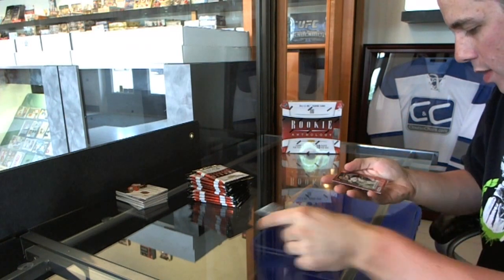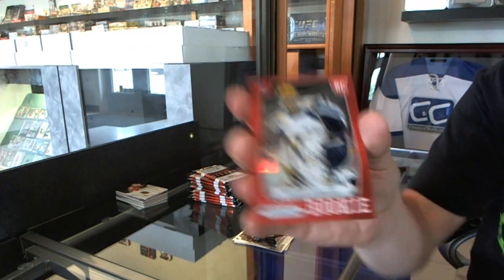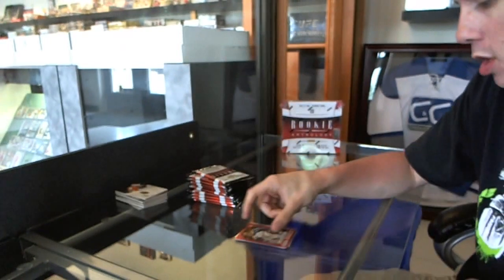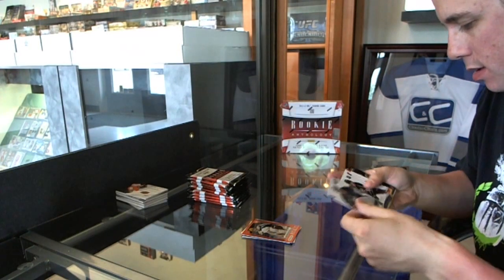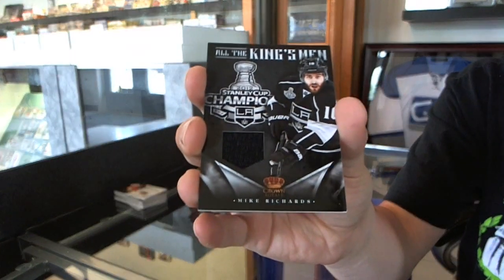Red parallel, number 39 of 50, Sean Hunwick. We've got an All the Kingsmen jersey, Mike Richards.